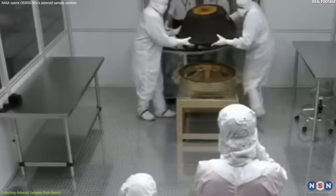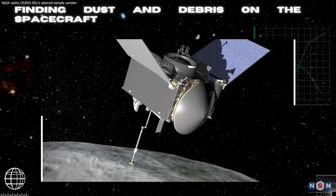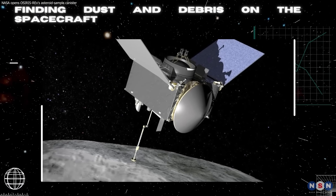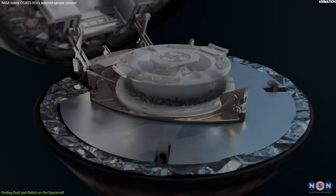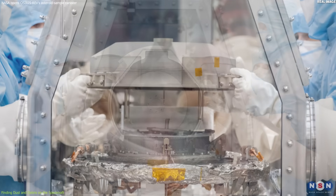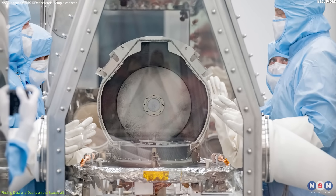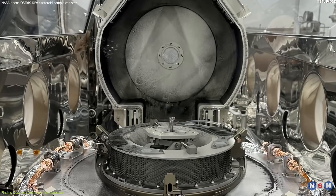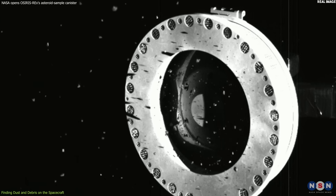There, NASA scientists opened the capsule for the first time on October 2, 2023. They were eager to see what was inside. When they opened the capsule, they were amazed by what they saw. The sample canister was full of black dust and debris that likely belonged to Bennu. The dust covered not only the inside of the canister, but also the outside of it, on the avionics deck where the electronics were located. The dust had escaped from the canister through small gaps between the lid and the body.